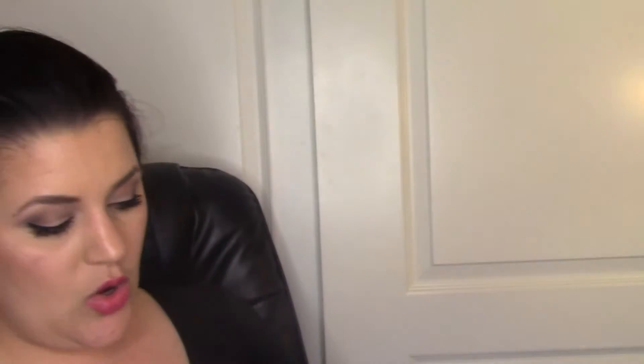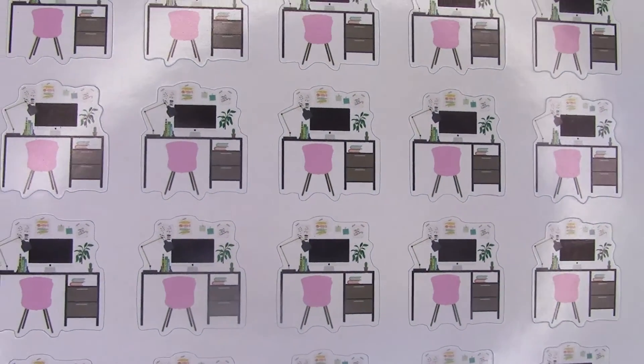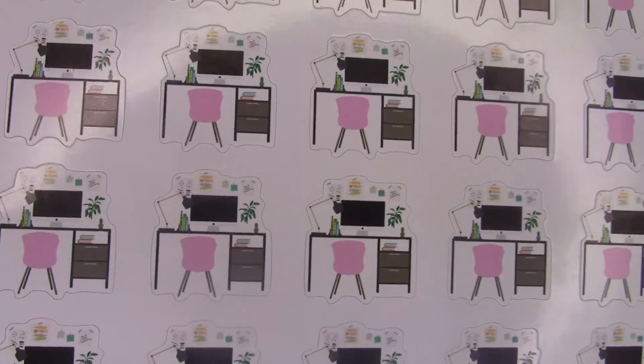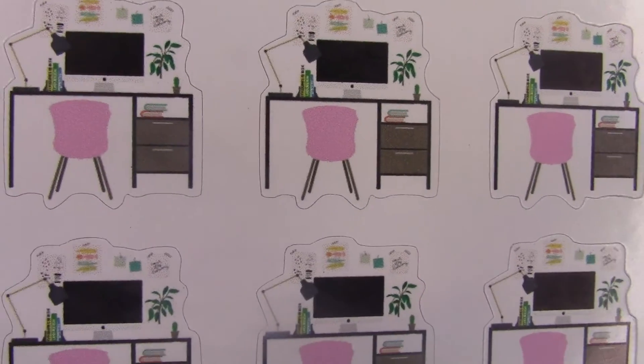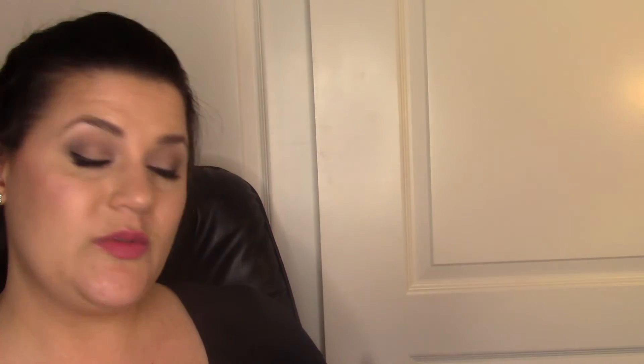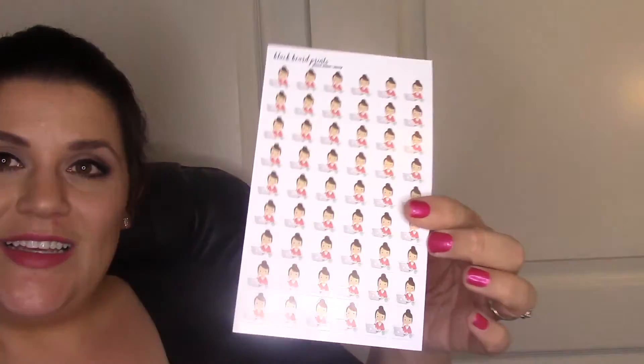The last two things are super cute - these are for work. They're little desks with a little chair, and you can customize them if you wanted the chair to be a different color. I want to put these on the days I work in the office - just a little office icon. It comes with 24 of them - one, two, three... six times four - and I think they were around four dollars, then I got 35% off.